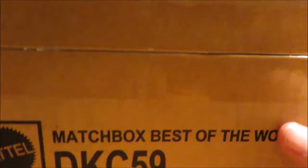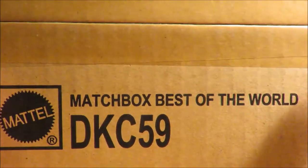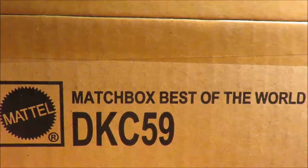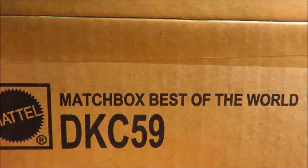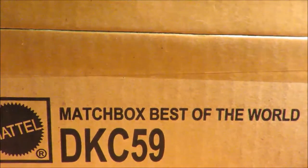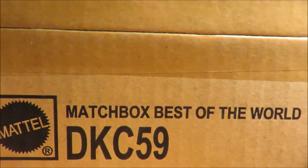Hey YouTube, Fireflash here coming at you with a Matchbox haul video. This is a Matchbox sealed case that just arrived in from the USA and it is the Matchbox Best of Series — Matchbox Best of the World, as it says on the box. This is another limited edition premium series from Matchbox.